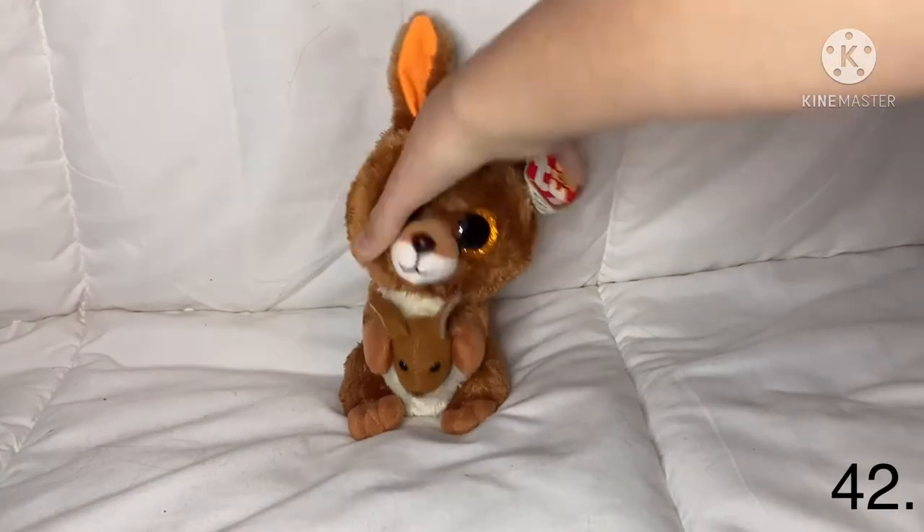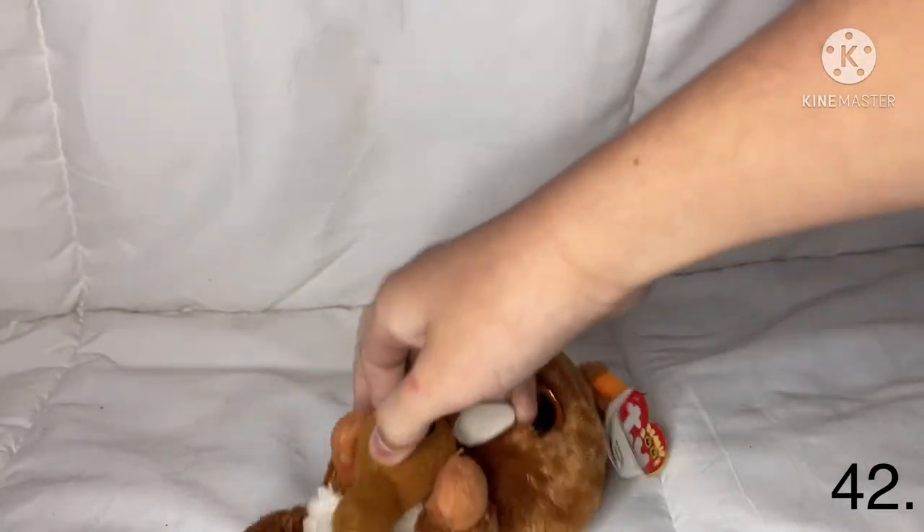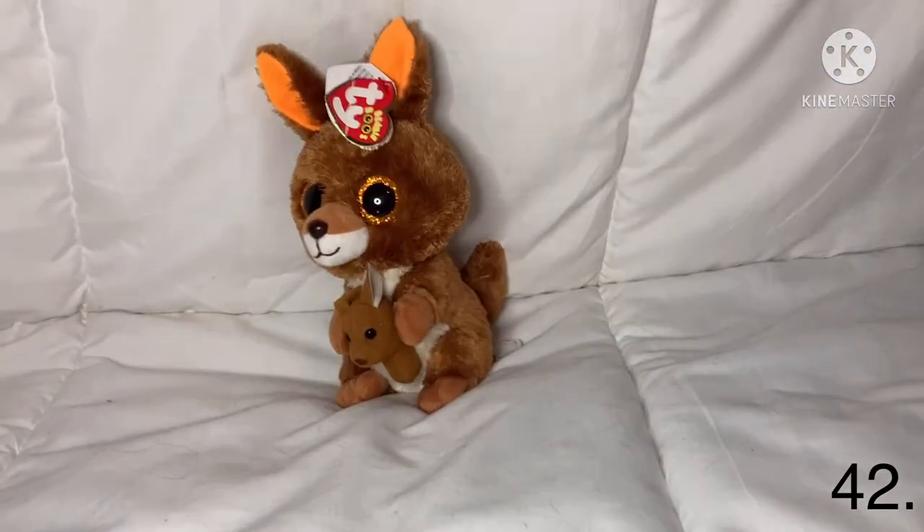I have a kangaroo and her name is Kipple. She has a little baby kangaroo in a little pouch, but the baby always comes out. It's just a little body with a little pouch. Her name is Kipple.